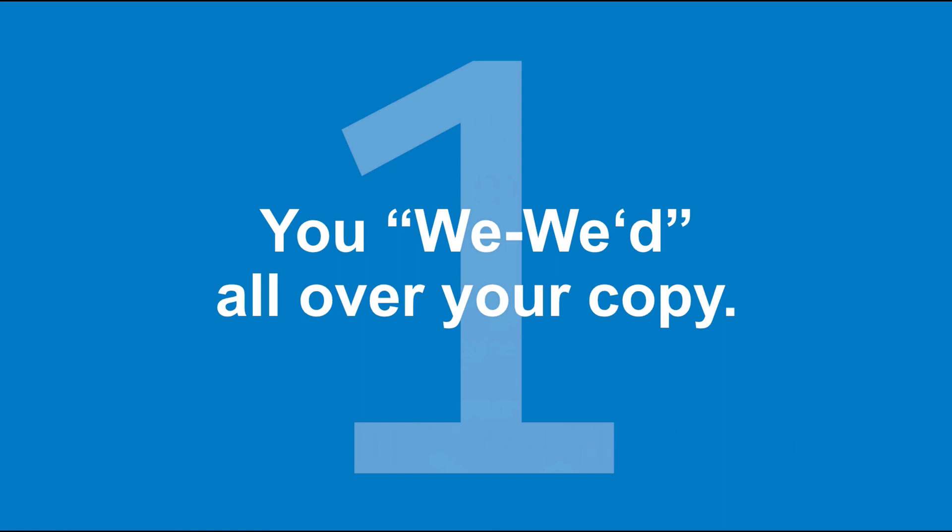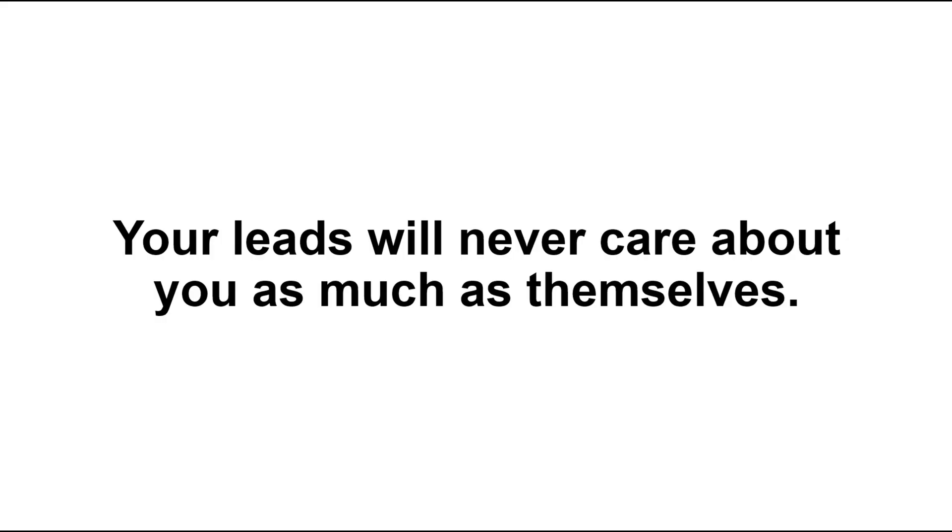The first mistake is that you wee-weed all over your copy. Your leads are never going to care as much about you as they do about themselves. They will never want to read copy that's just we, we, we, we, we, we. Now there are times and places for that — there is a time to talk about yourself, to use 'we,' to talk about the way that you do things — but for the most part, your leads are looking for themselves in your copy.